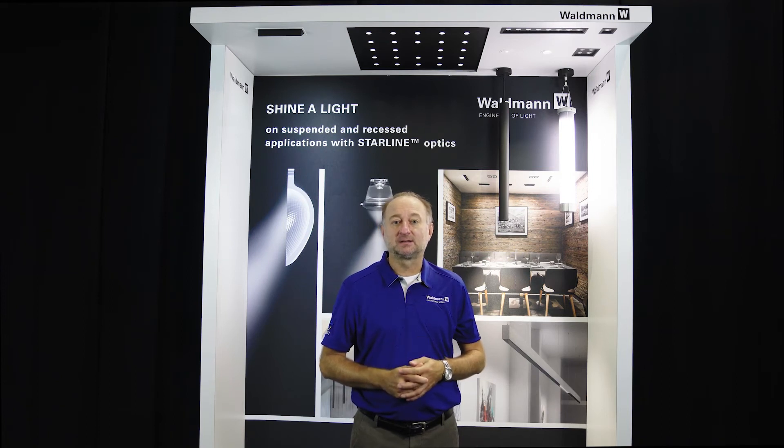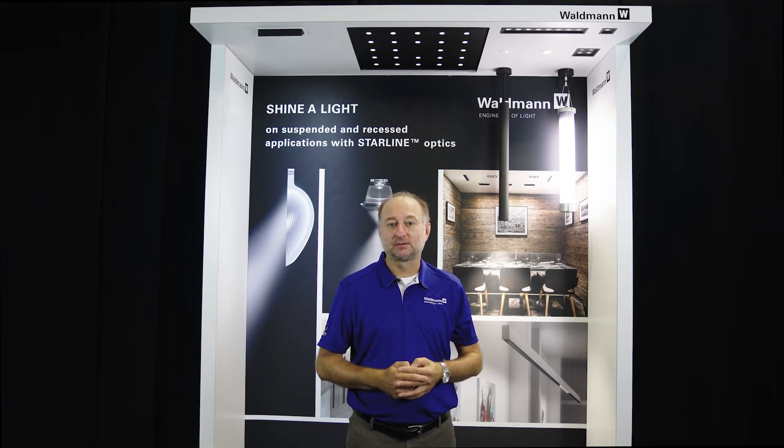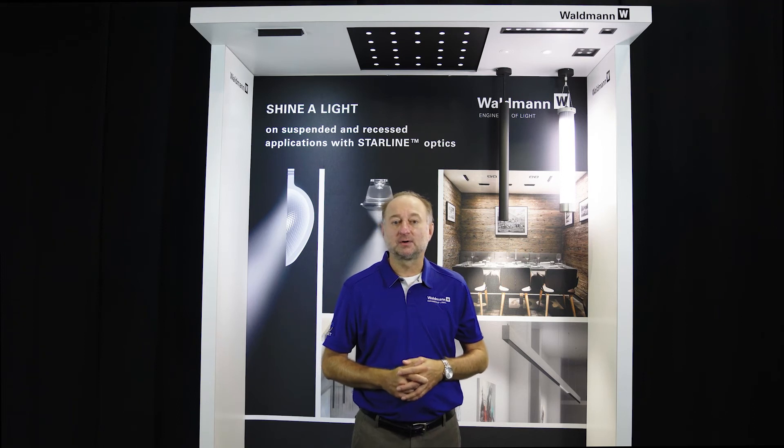The 2x2 flat panel light delivers comfortable 3,500 lumens while only consuming 27 watts. The thin panel is easily installed and provides a modern alternative to 2x2 troffer lights.